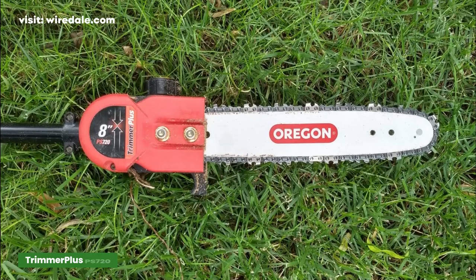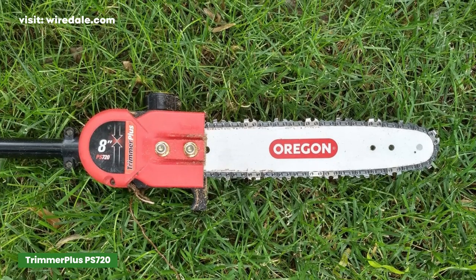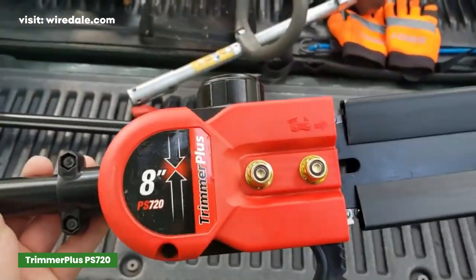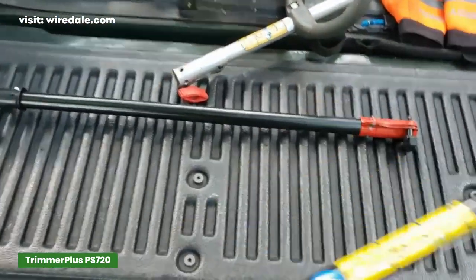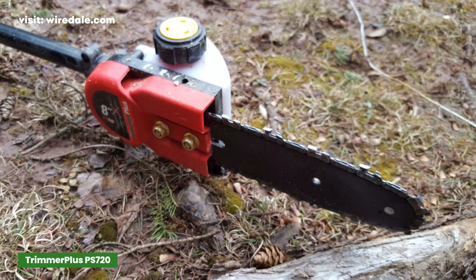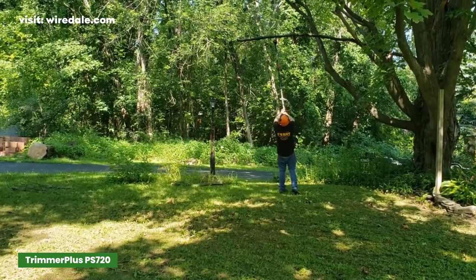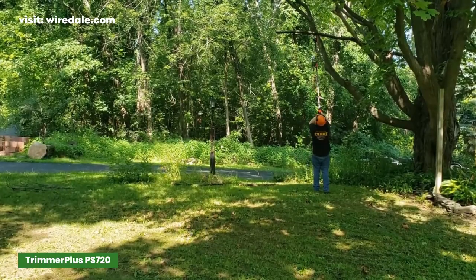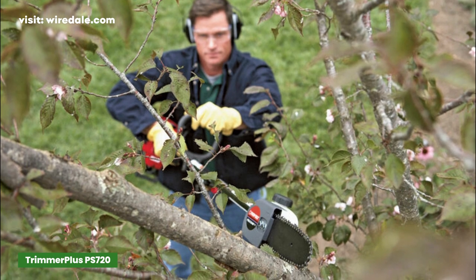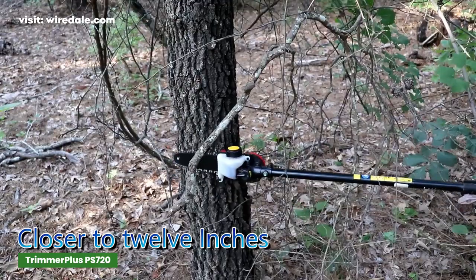If you are looking for a gas pole saw that is lighter than you would imagine, I suggest the Trimmer Plus by Troybuilt. This gas pole saw is a strange beast — this model weighs in at under 8 pounds, meaning you can use it for longer without being exhausted. The PS720 pole saw connects to all attachment-capable string trimmers with no tools, and the extended boom reaches up to 12 feet. Many motorized bases now accept multiple attachments, and the pole comes in two parts, assembled to reach up to 7 feet above your standing height.